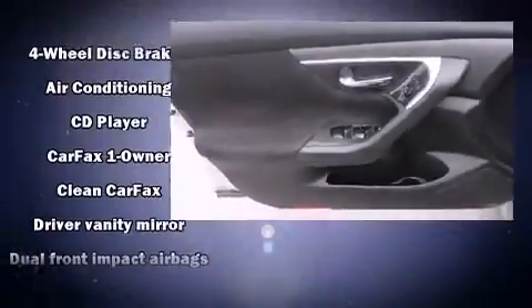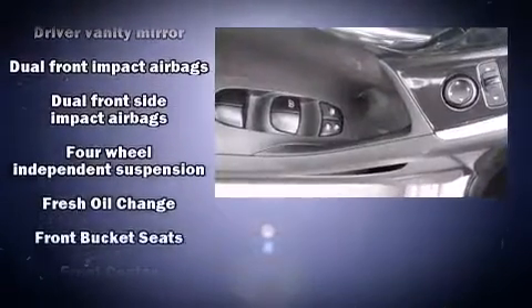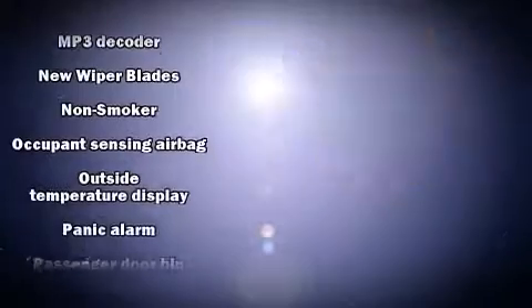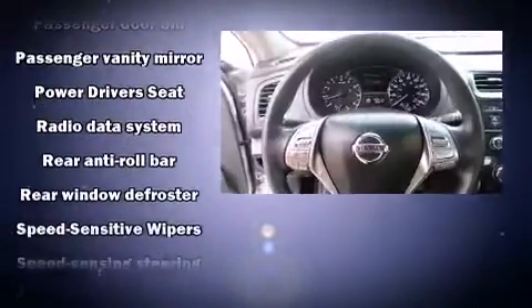Nissan ensures the safety and security of its passengers with equipment such as brake assist, a security system, and four-wheel disc brakes with ABS. This car was designed with safety in mind, allowing you to drive with even greater assurance.